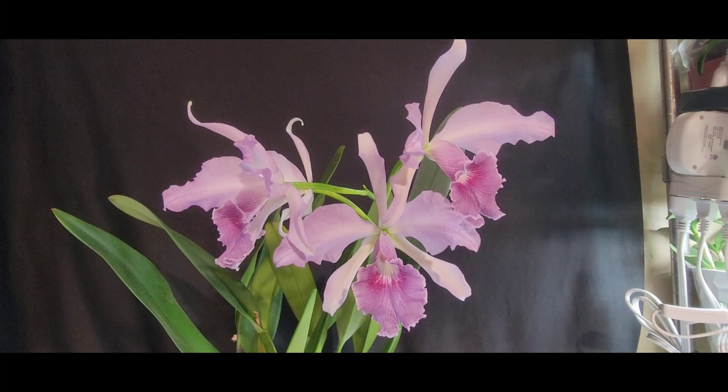My care just fits her right in. In the evening she's getting a little cooler temperatures for the wintertime cool-down, but in the summer she likes it hot. She is in a mixture of medium-size Orchiata bark, charcoal, and perlite, and she does quite well in that growing media.